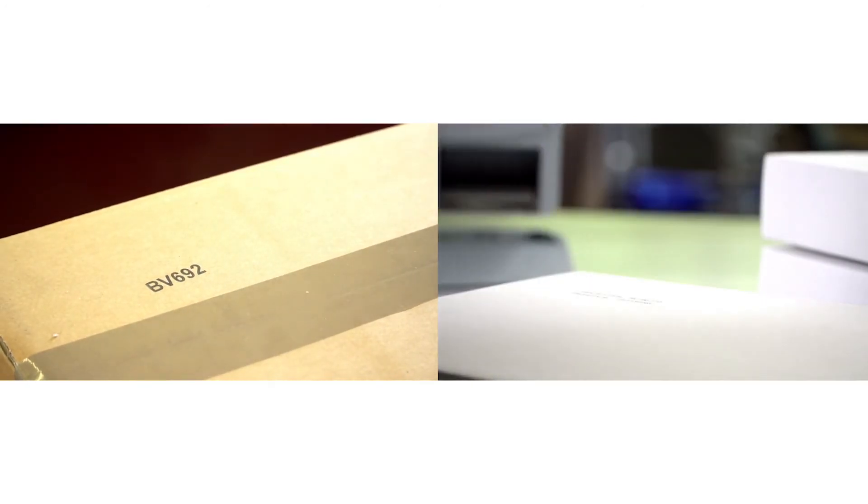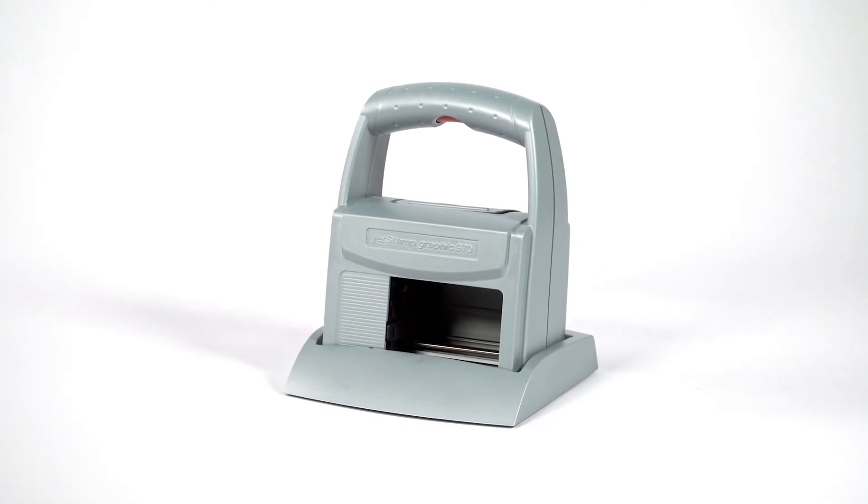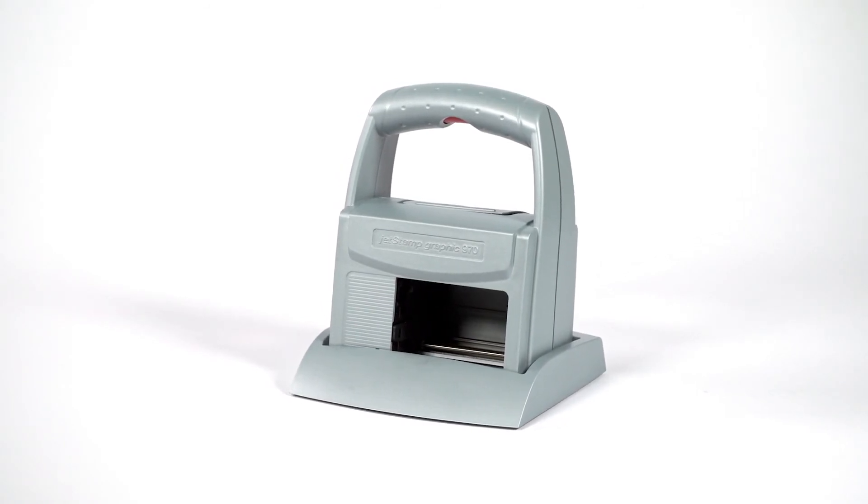Rainer's Windows printer driver for the JetStamp Graphic 970 ensures a more efficient marking process.